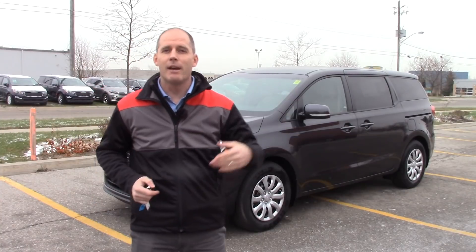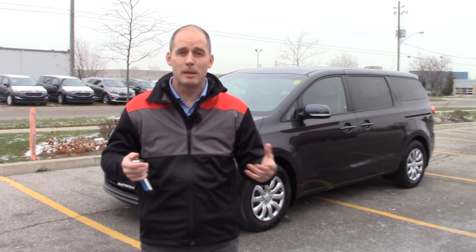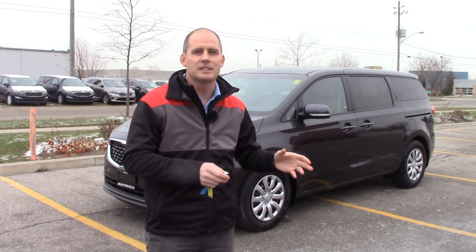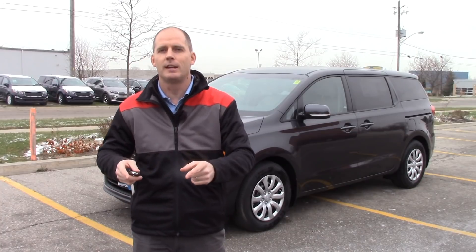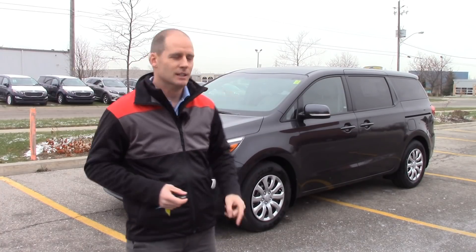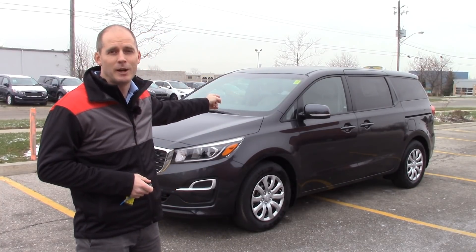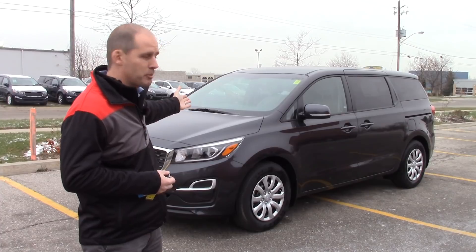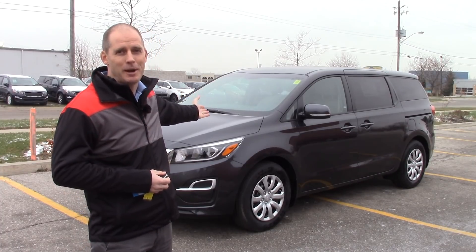Every other dealer with every other brand telling you their minivans are reliable — that may be true, they may be very reliable minivans — but they're not the most reliable anymore. All of the things they use to convince you that their van is reliable, all of those studies are telling you that this one's really reliable as well. People argue with me online about reliability but I can just point to the facts: Consumer Reports, most reliable minivan. There you go — it's right behind me.